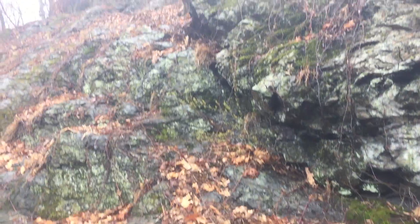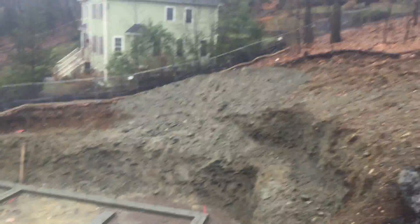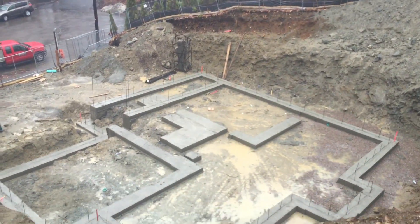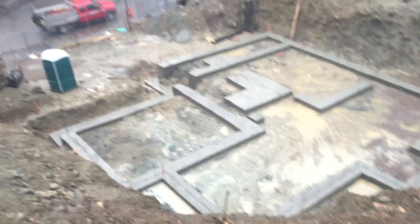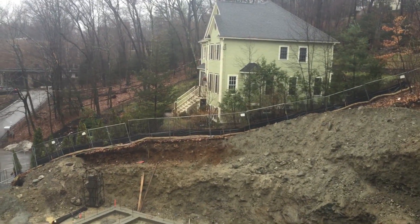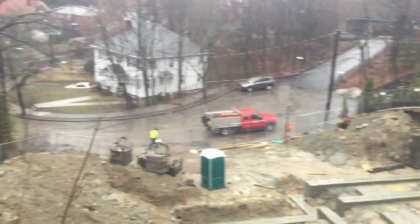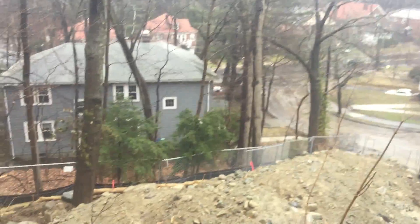Que chuva que Deus dá! Eu nem subi ainda não — olha o barranco. Só pedra. Vai fazer uma casa e as outras casas aqui em volta — olha como que é a casa em volta aí, ó. Tudo casa no morro também, sabe? Às vezes a pessoa acha que aqui não tem morro também — olha o morro.